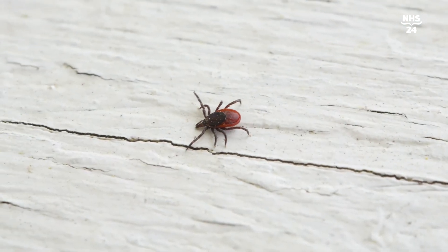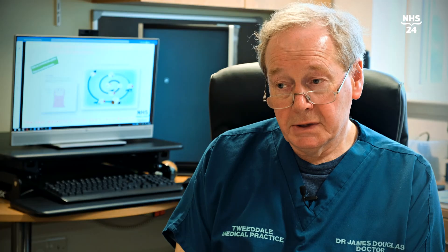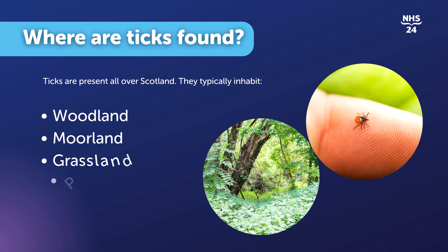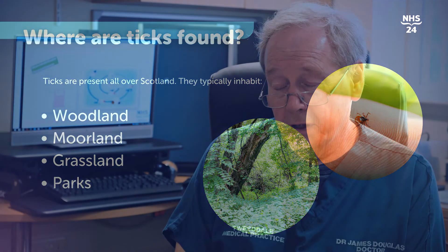If they can remember getting a tick bite, that's very helpful and very important to explain to the GP. But even if they can't actually remember getting a tick bite, but they were just in an area where there are ticks and they've developed an unexplained rash, then they should explain that. Because not everybody can remember having a tick bite — sometimes the tick can drop off having had its feed, and if it's on part of the body you don't normally see, say behind your knee, you maybe don't know that you've been infected by a tick.